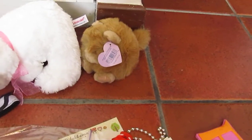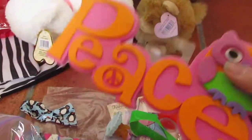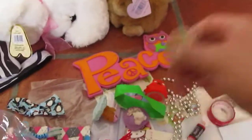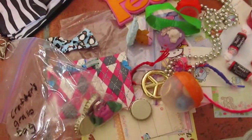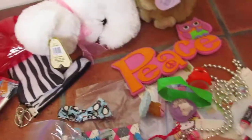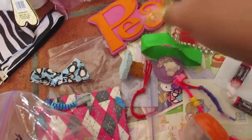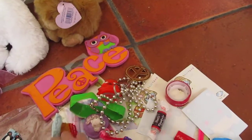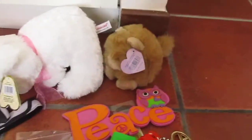Thank you so much for everything. I'm really happy that you put a lot of effort into this trade. Like, one-third of the stuff here is handmade. I'm really happy, and thank you so much. Everything is really, really cute — especially the plushies. And the duct tape wallet is really creative. I've never seen a duct tape wallet in real life. It's pretty cool. So thank you so much for this entire trade.